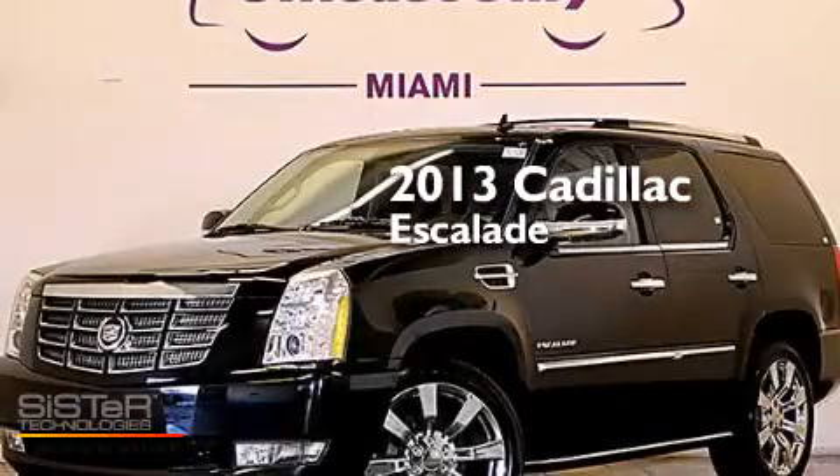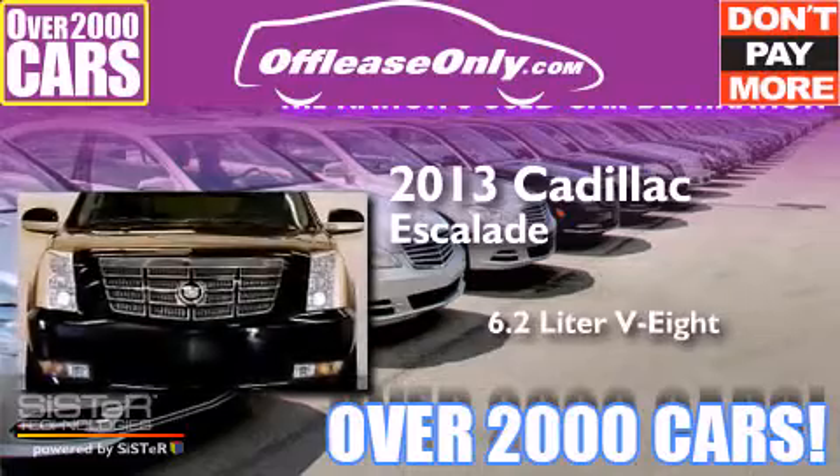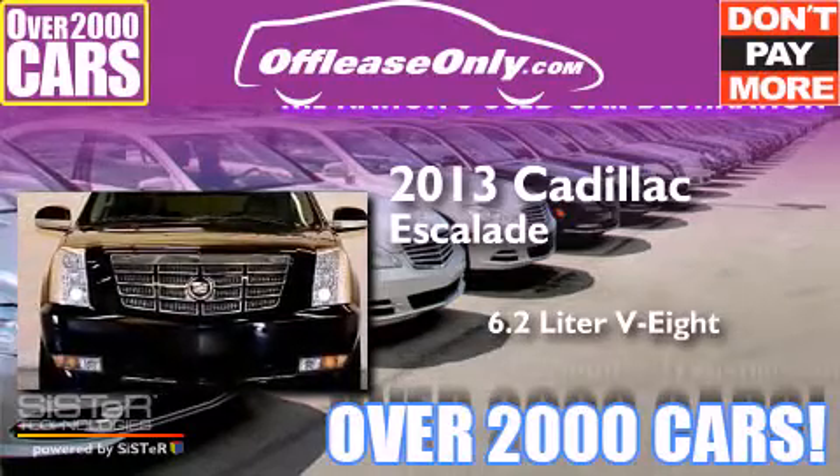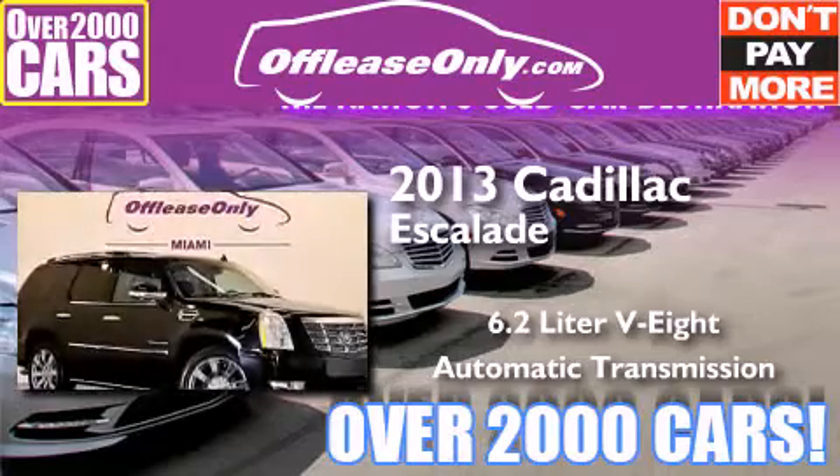This is a 2013 Cadillac Escalade. It features a 6.2-liter, eight-cylinder engine and an automatic transmission. Plus, having just come off lease, this Cadillac is in like-new condition.